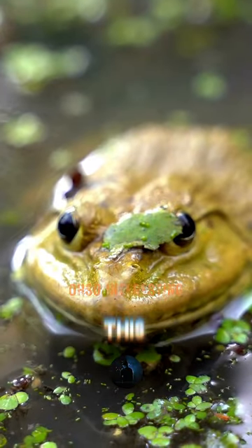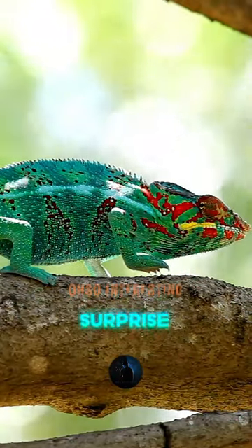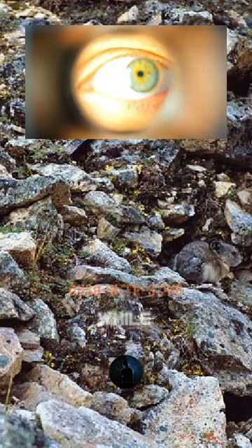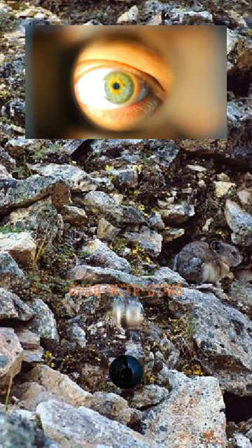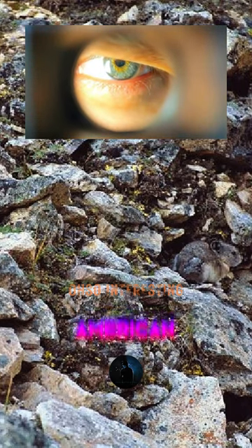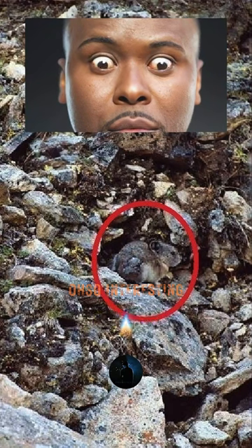An outstanding illustration of this is the extraordinary camouflage that animals employ in order to surprise their prey or to avoid being recognized by their natural enemies. Look at it for a while. A rodent that is native to the mountainous western parts of both Canada and the United States, the American Pika is able to blend in with its surroundings when placed against a rocky surface.